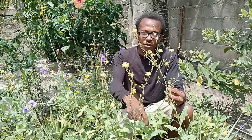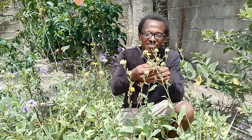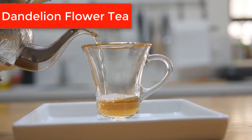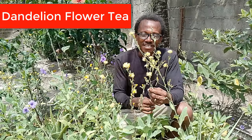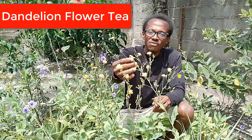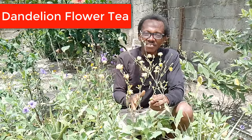I've done a video about the leaves and I'm going to put a link in the description. Now, we are going to talk about the flowers — these little beautiful, very pretty flowers. These flowers are very, very nutritious. We can make a healing herbal tea from the flowers of the dandelion plant: dandelion flower tea. So that is what we want to talk about today — the health benefits of drinking dandelion flower tea.